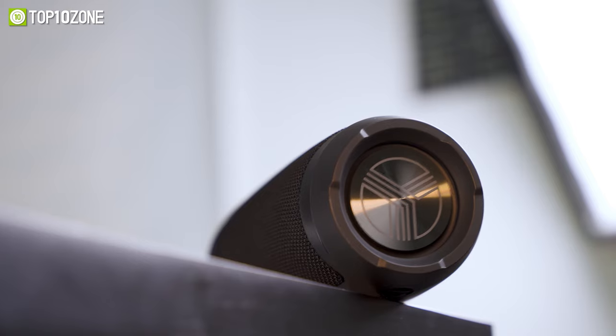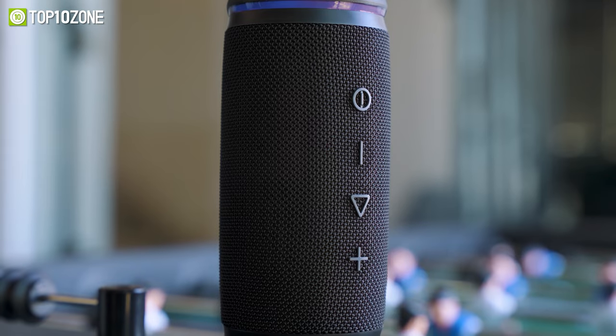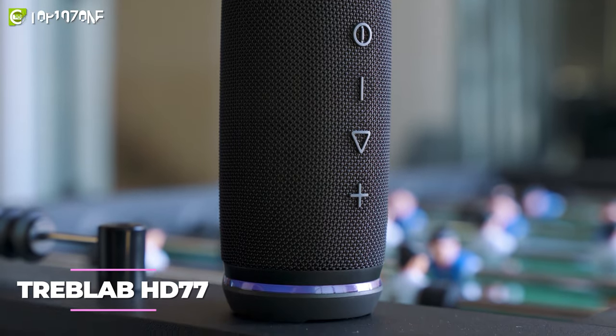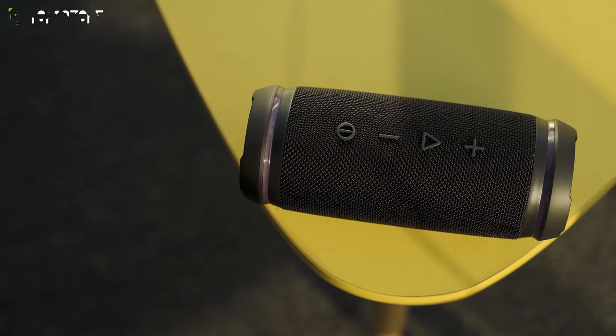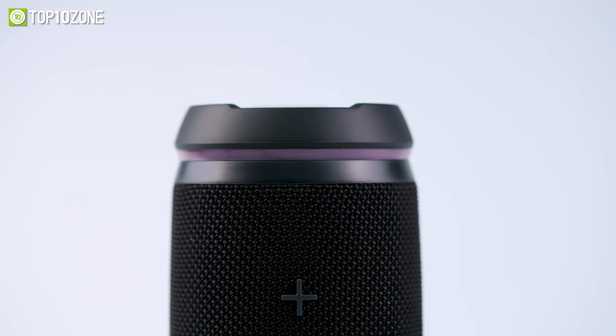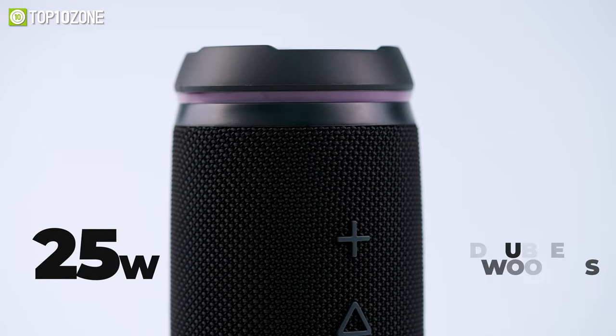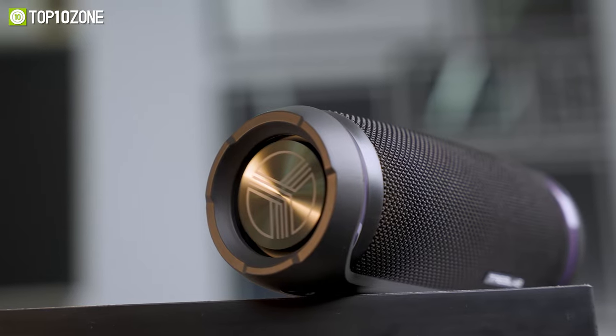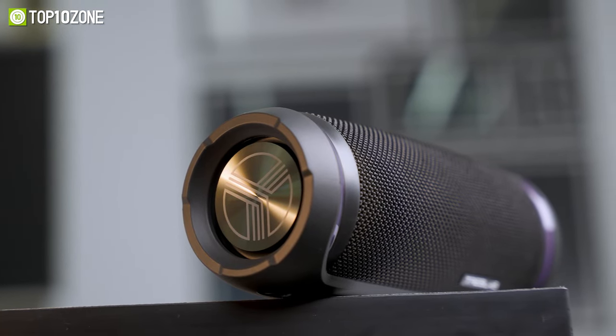Turn up the beat and shake your body with the Treblab HD77, an ultra-premium Bluetooth speaker that has incredible bass and loud sound while coming at an affordable price tag. Equipped with 25 watts of speakers and double subwoofers, this music master will give 360-degree HD sound that produces some punchy sounds.